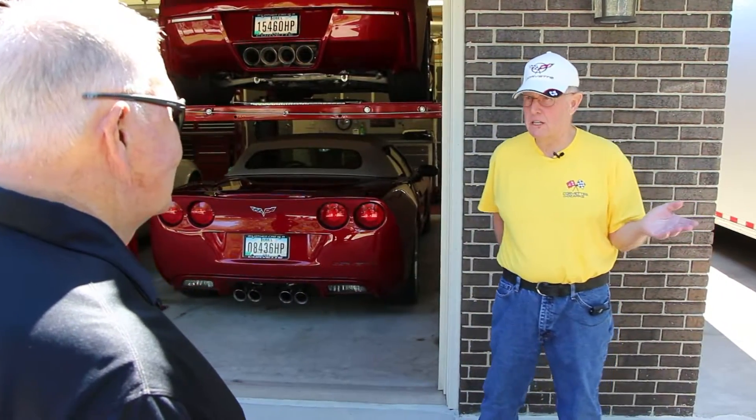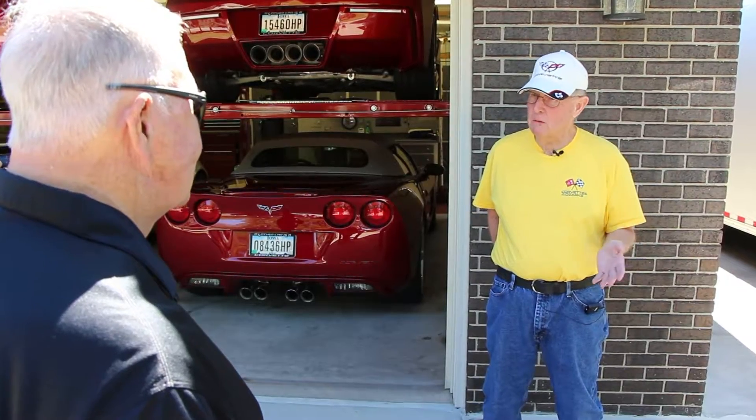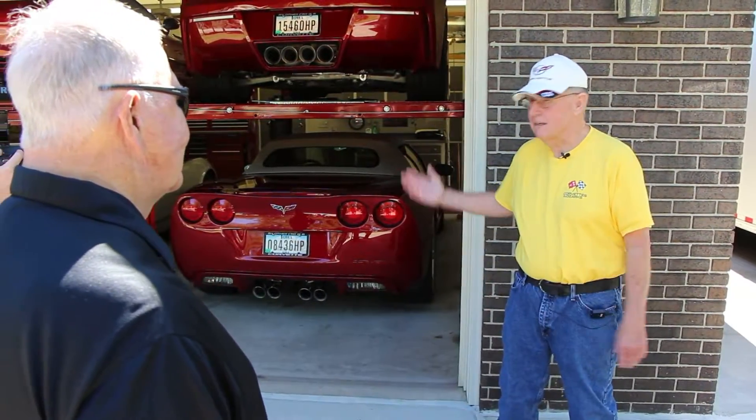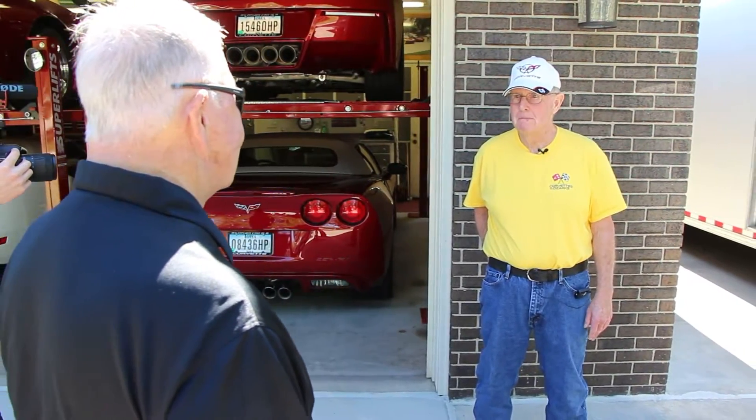I barely made it through high school. I don't have a college education. But I knew how to work and I knew how to save money. So that's how I ended up getting what I've got today — save a little and spend a little.